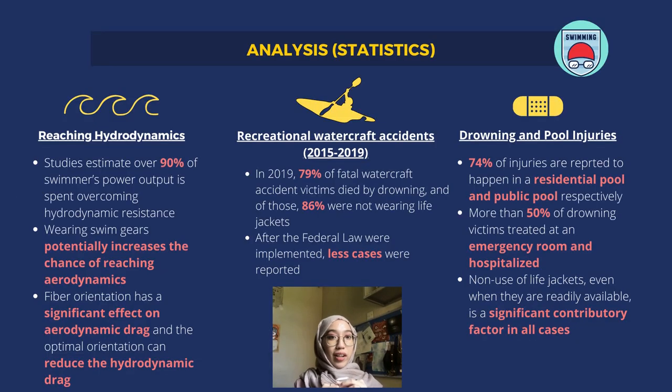Assalamualaikum warahmatullahi wabarakatuh. My name is Farhatul, and I will be explaining about the analysis and the statistics we have found regarding wearing your swimsuits or swim gears when you are swimming. There are three main points: first, reaching hydrodynamics; second, recreational watercraft incidents; and third, drowning and pool injuries.